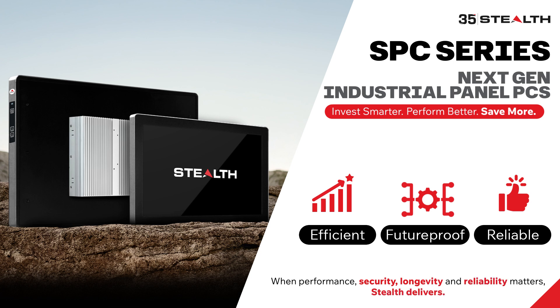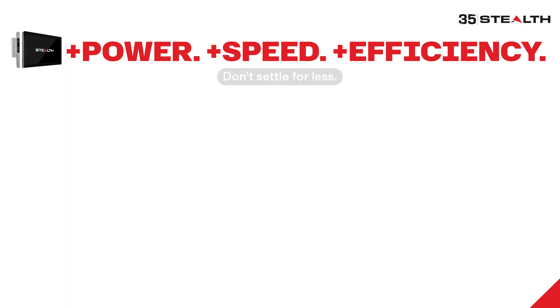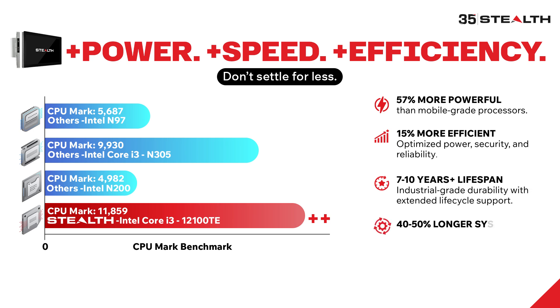Because when performance, security, longevity, and reliability matters, Stealth delivers. More power, more speed, and more efficiency — why settle for less? With the Intel Core i3 processor, Stealth SPC delivers 57% more power than mobile-grade processors. While others fall behind, Stealth SPC means desktop-class performance for industrial workloads.